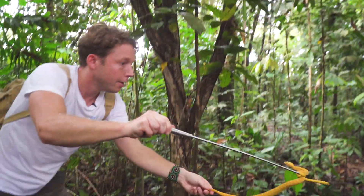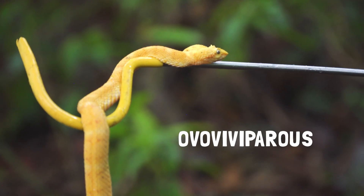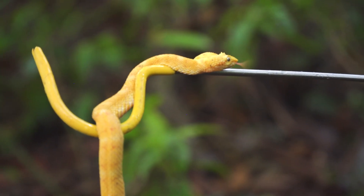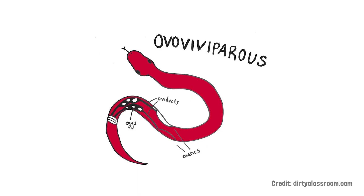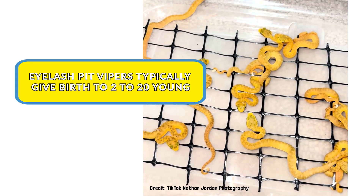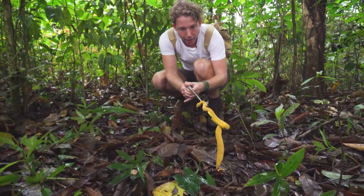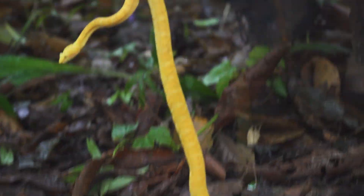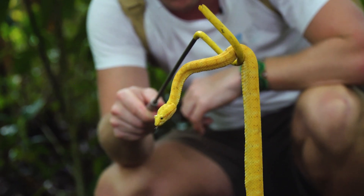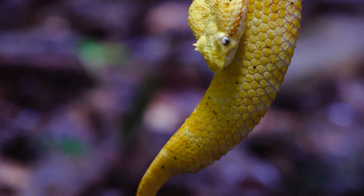Gently bringing her down. This snake is known to be ovoviviparous — that's a scientific way of saying that eggs develop internally and then hatch internally too, so you have live snakes that come out. I'm a little bit nervous because this snake is coiling up my snake hook. But now you can have a close-up look at that eyelash on the end of that head. Incredible.